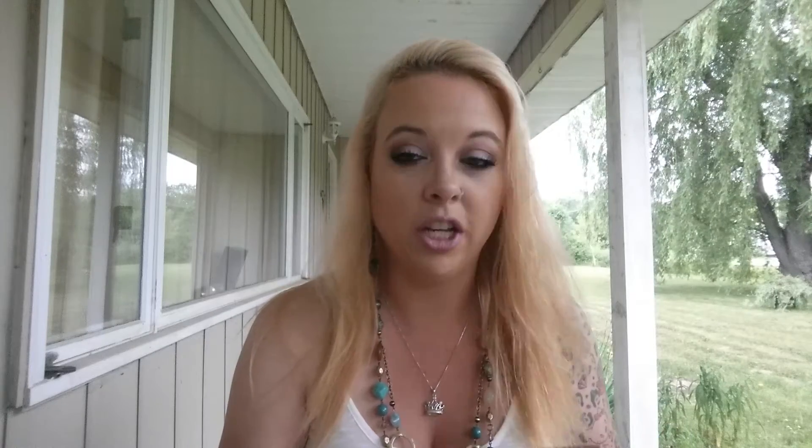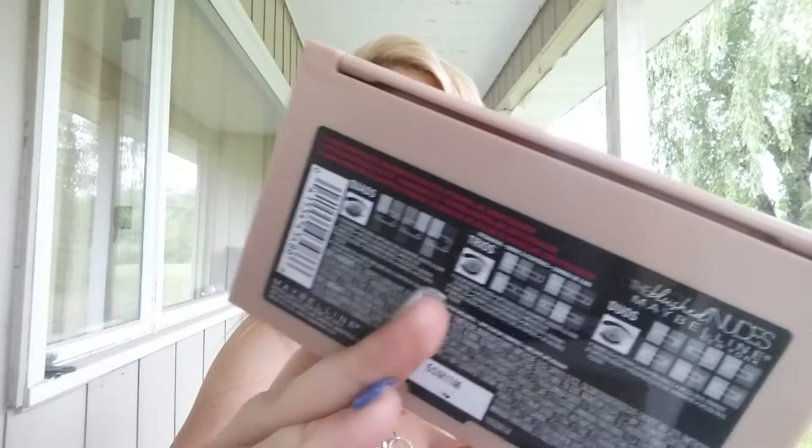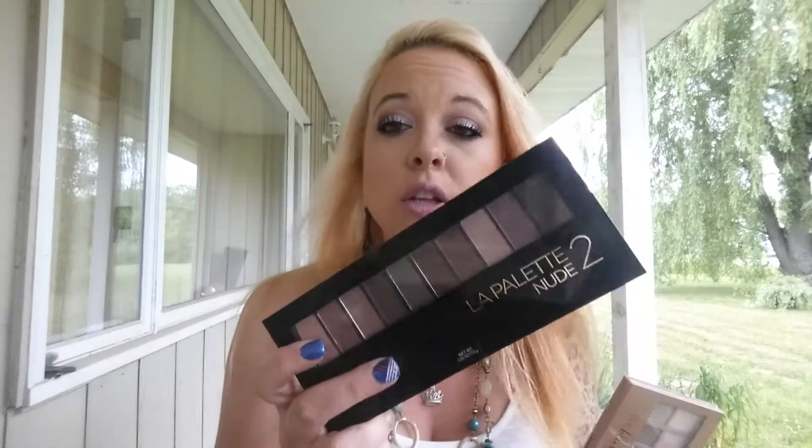I also can't believe I'm putting this in a video — it took giving it a second, third, and fourth chance before I really liked it. It's the Blushed Nudes by Maybelline. These are not super pigmented, but the shimmery shades are really beautiful. The L'Oreal nude palettes are way more pigmented than the Maybelline ones. If you're choosing between them, I would definitely choose the L'Oreal ones over the Maybelline.